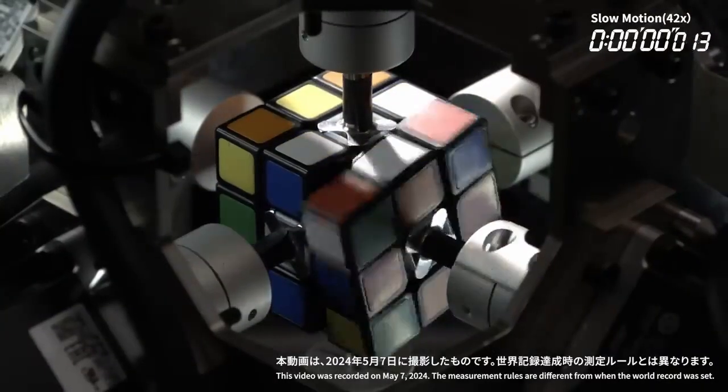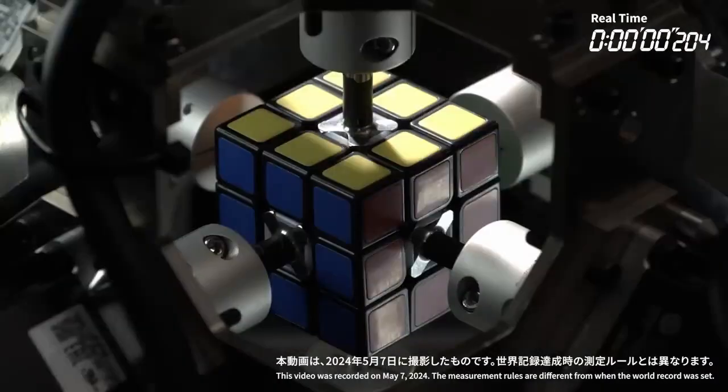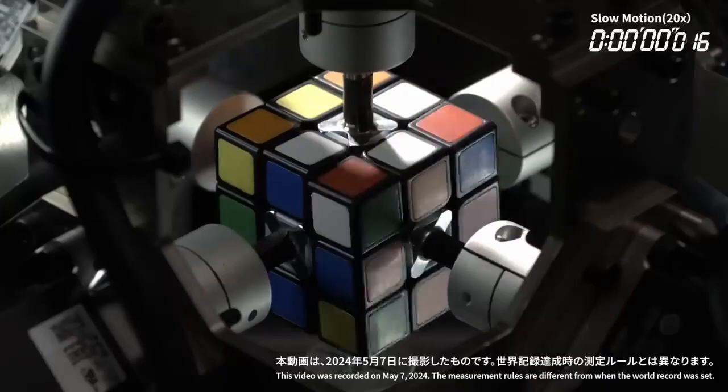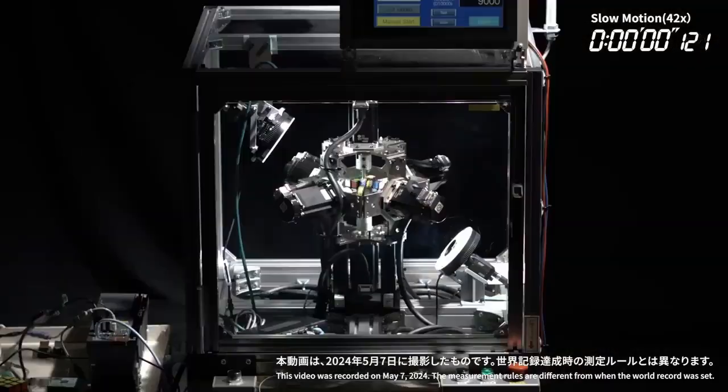Its ability to complete the puzzle so quickly showcases the potential of robots to perform tasks that require both agility and intelligence, setting a new benchmark in the world of robotics and puzzle-solving technology.